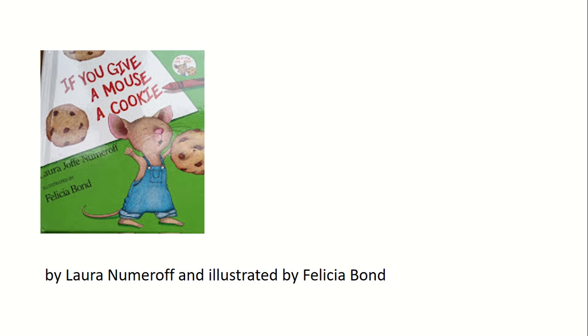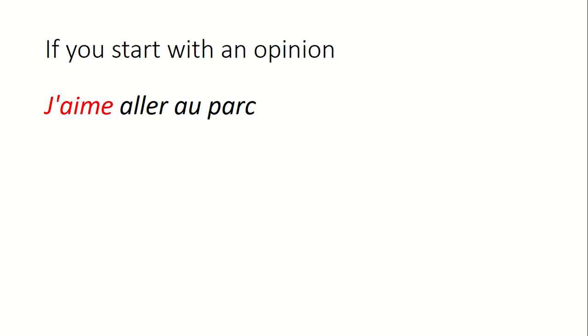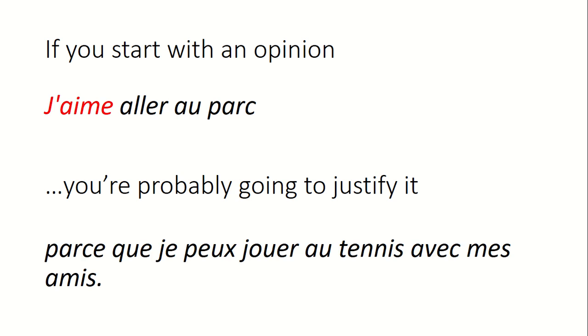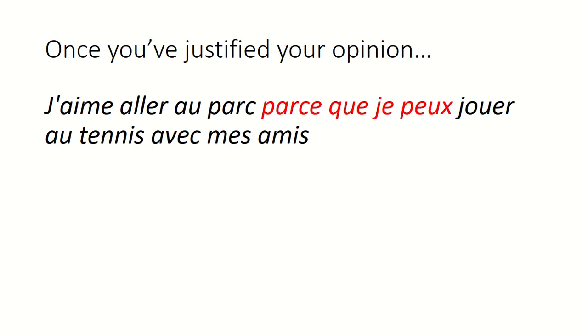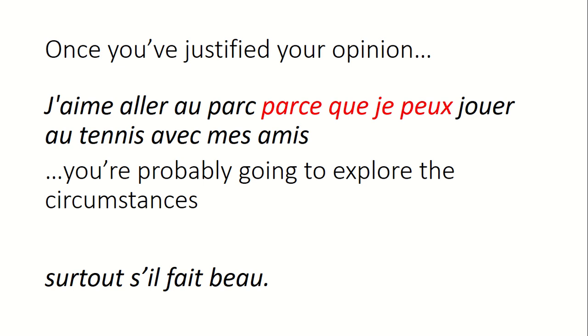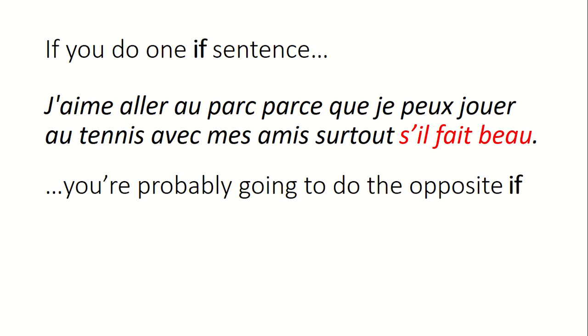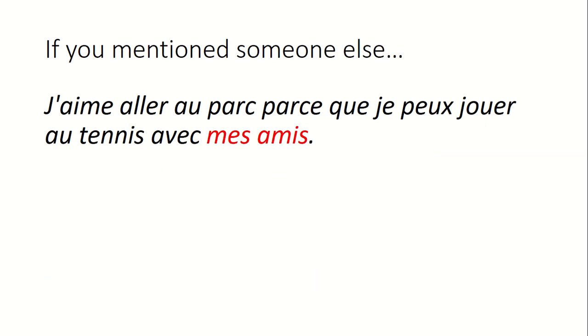If you start with an opinion — 'I like to go to the park' — you're probably going to justify it. There is not a pupil in any of my classes who would not have the next word: 'parce que.' Parce que je peux jouer au tennis avec mes amis. Once you've justified your opinion, you're probably going to explore the circumstances — 'surtout si il fait beau' — an if sentence. If you do one if sentence, you're probably going to do the opposite.